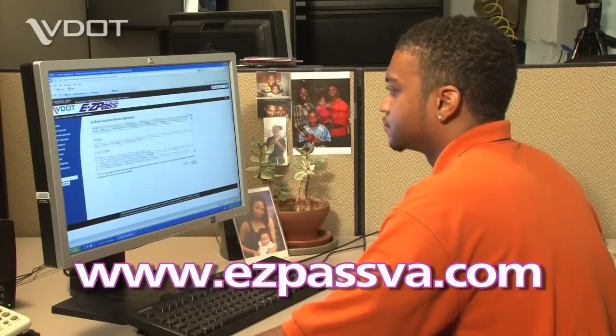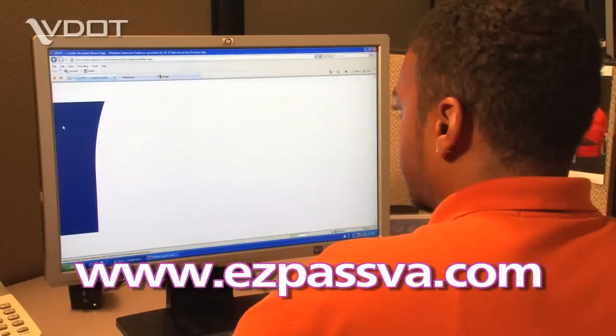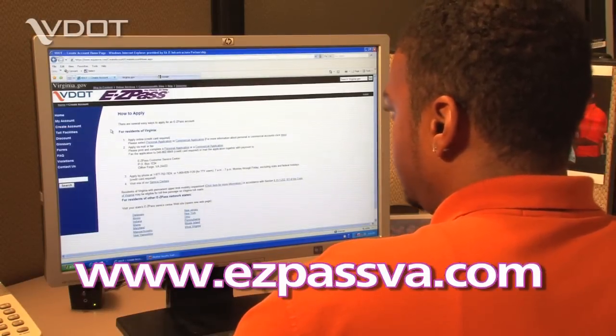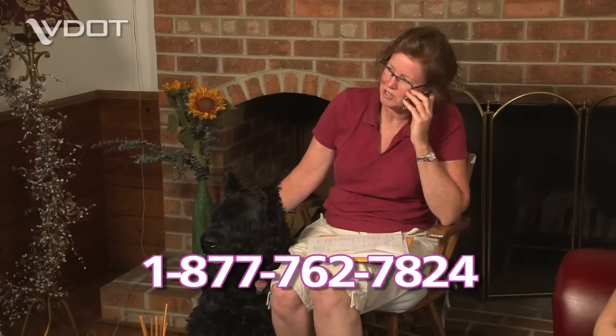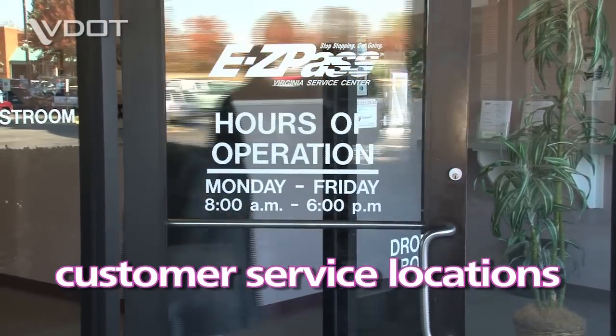If you don't have a Virginia EZPass account, you can order your Flex Transponder by going online to the EZPass Virginia website. You may also create your account by phone or by visiting one of our customer service locations.